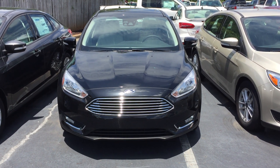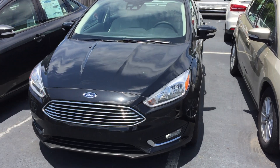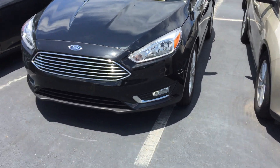Hi everyone, this is CG the Car Guy. I'm bringing you today a quick walk-around of the Ford Focus Titanium. I want to show you the Shadow Black edition — right now it's in the Shadow Black color.